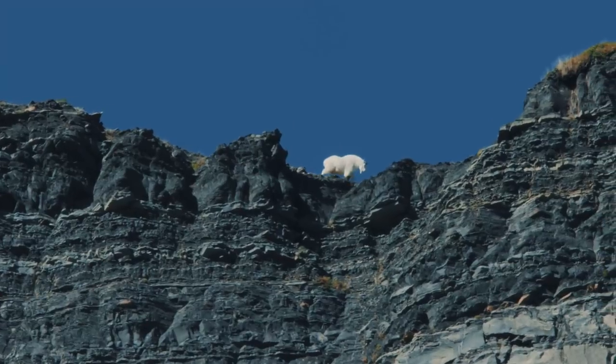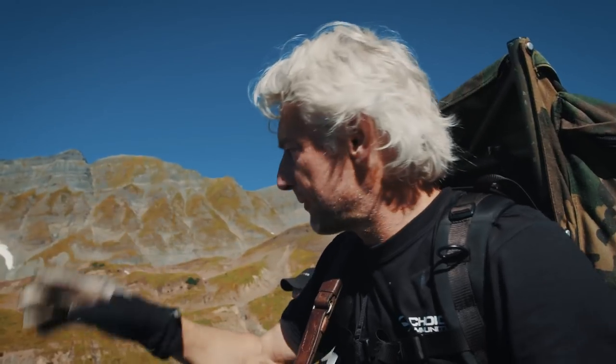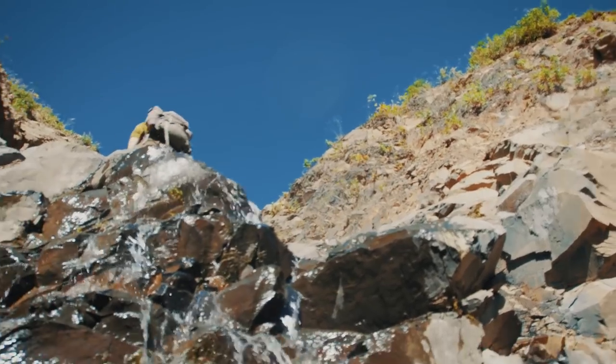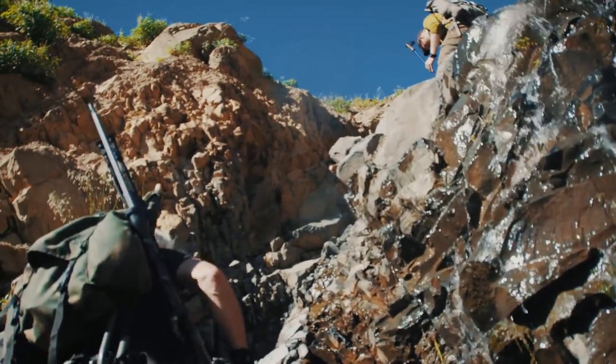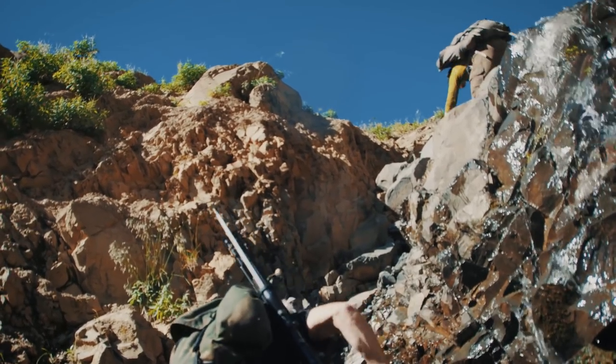We finally found a good billy. Jeremiah spotted one on this other hillside, but we've got to go down through this glacial river and back up this steep side, which should be exciting. If we can get up on top, we've got the wind coming our way, so the conditions are right. We've just got to get them in shooting distance.